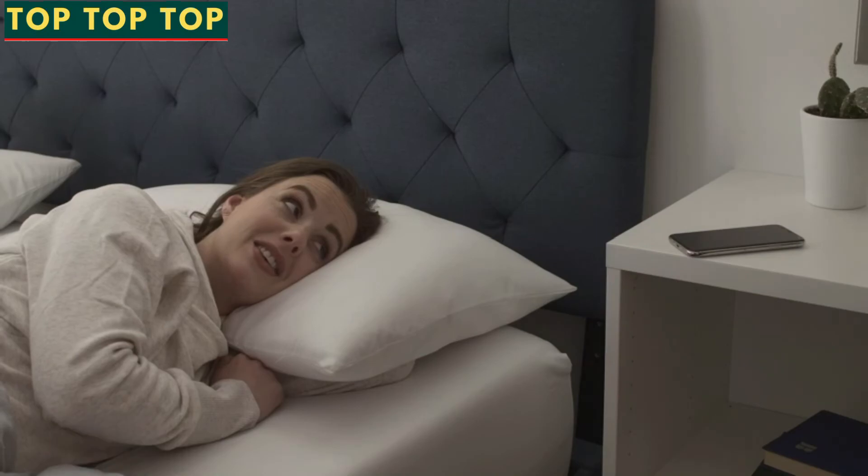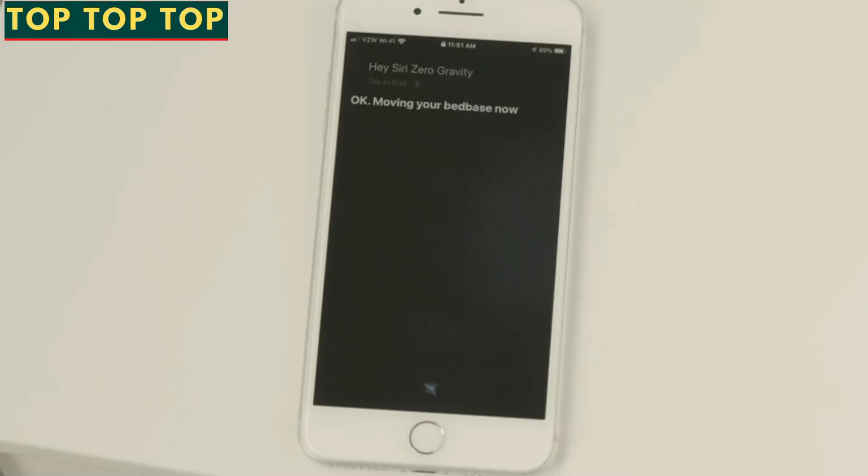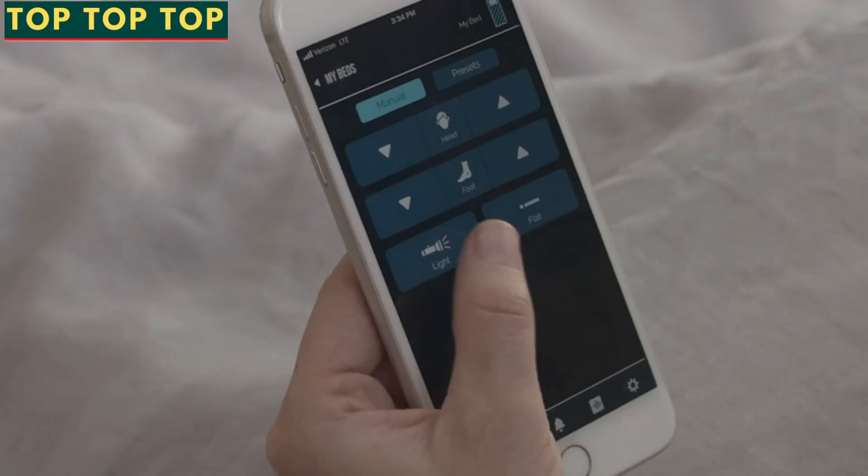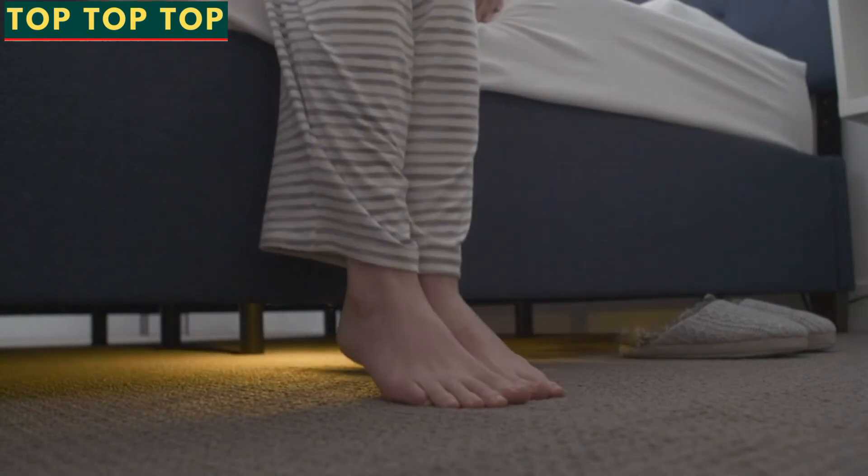Hey Siri, zero gravity. Moving your bed base now.